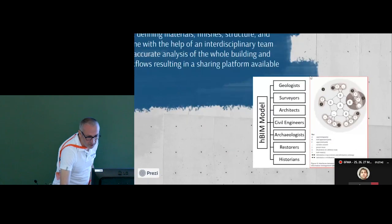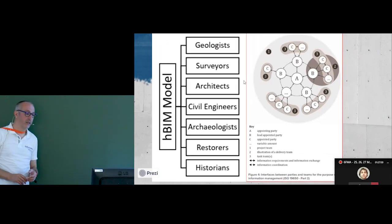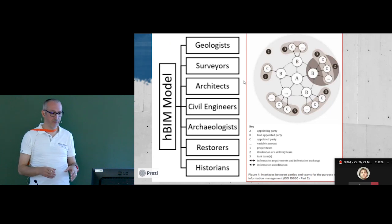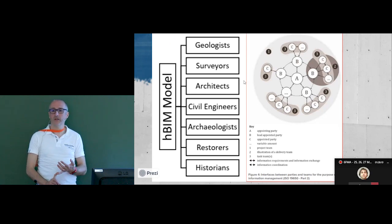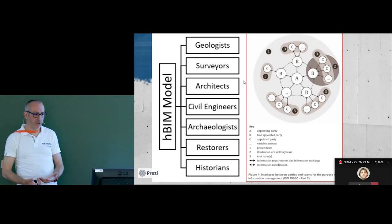To work on a heritage building we need a lot of different people working together at the same time. I can't start the architectural project if I don't know the historical background of the building. I need an engineer to understand the structure. I also need surveyors, geologists — all these people need to work together simultaneously.